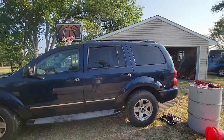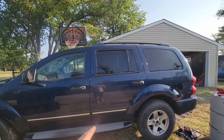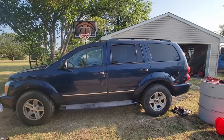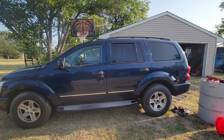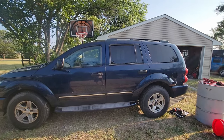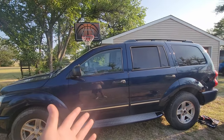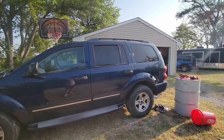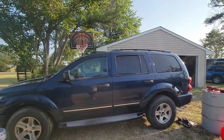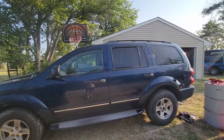If this happens to you, just make sure that you keep every single receipt because you can, and more than likely will, be able to get reimbursed for it. The gas station more than likely is going to be pretty useless. I don't understand it — they should have a policy about this because it happens way too often and so many people are just stranded, like she is. She's stranded with no car, but thankfully we're able to help her out.